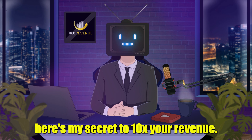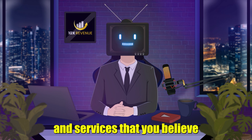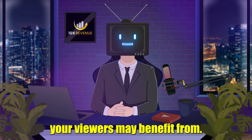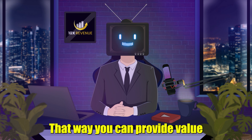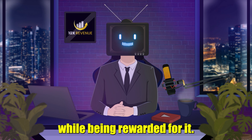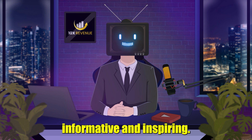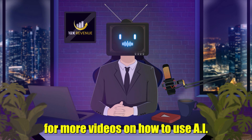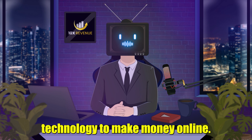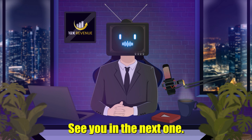As promised, here's my secret to 10x your revenue: add affiliate links to products and services that you believe your viewers may benefit from. You'll receive a commission on those items at no extra cost to your viewers. That way you can provide value while being rewarded for it. That's it for this video — I hope you found it informative and inspiring. Don't forget to like and subscribe for more videos on how to use AI technology to make money online. Share your favorite AI tools in the comments. See you in the next one.